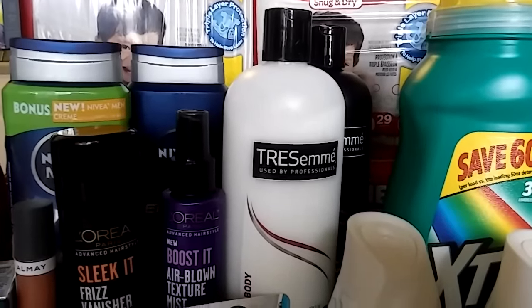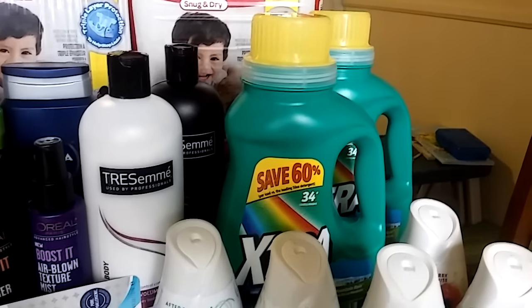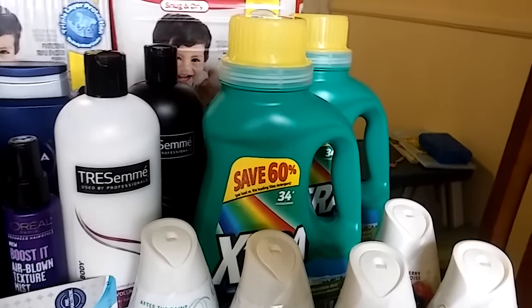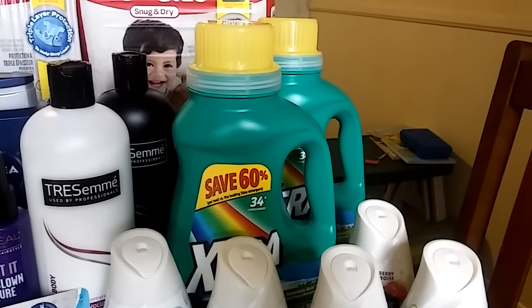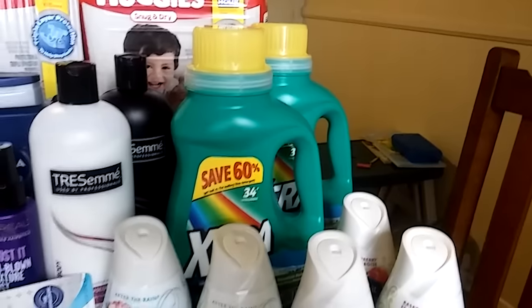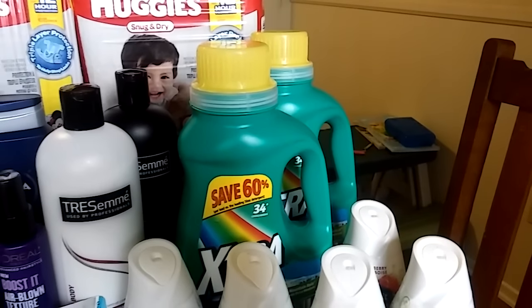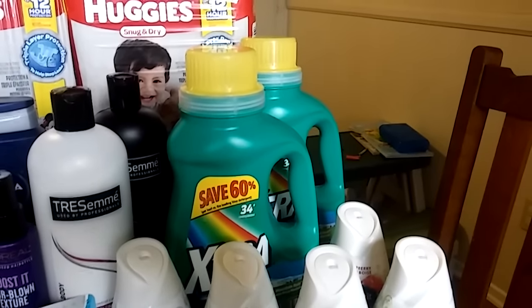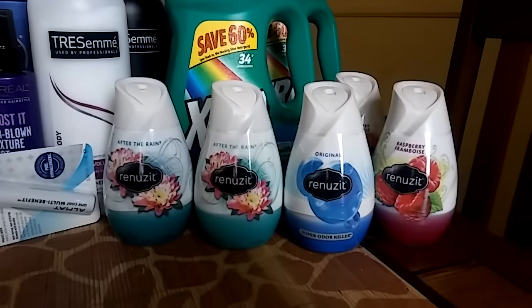The next deal is Xtra laundry detergent — already priced really low, on sale for $1.49. I purchased two and had a $1 off two insert coupon from a couple weeks ago, making them $1 each. A dollar for laundry detergent is really good. I've never used this brand and I have sensitive skin, but it's good to have as a backup, for emergencies, or for donations — always a good thing to pick up.